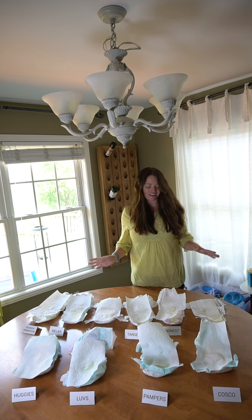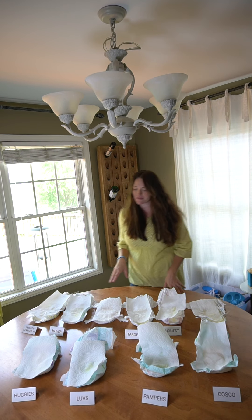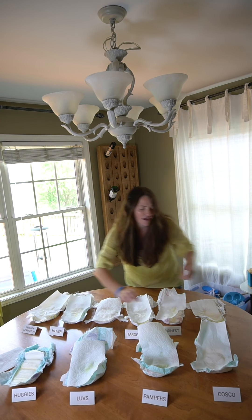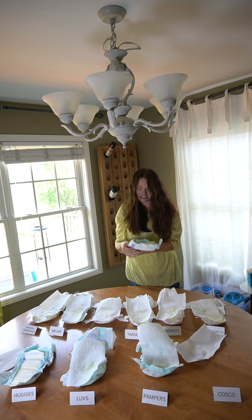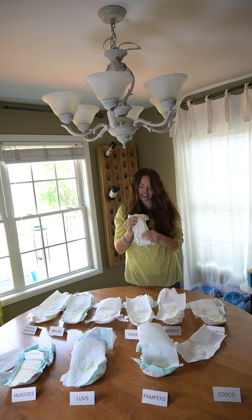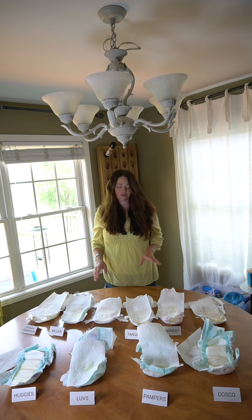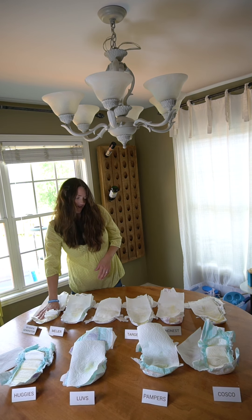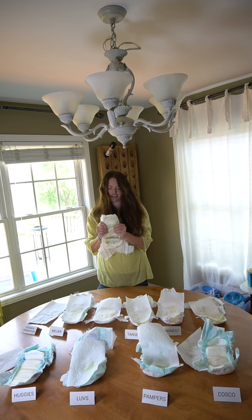So I am in complete shock. Out of all the diapers we tested today, the winners for the most absorbent are going to be the Huggies diaper and the Costco diaper, which actually look very similar — which makes me wonder if the Costco is basically the same as Huggies. Now the winner for the organic natural diapers would actually have to be the Seventh Generation diaper.